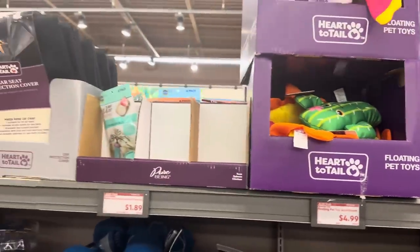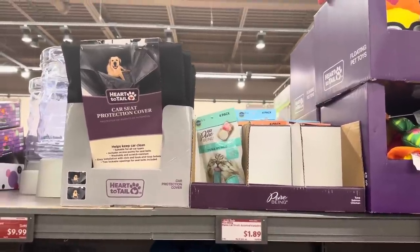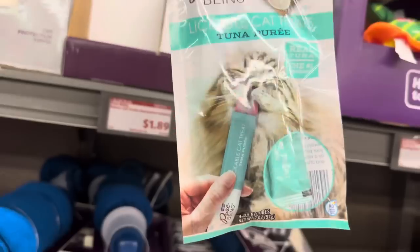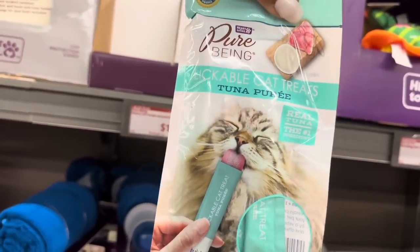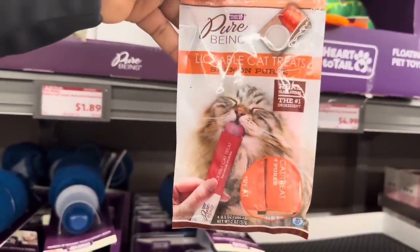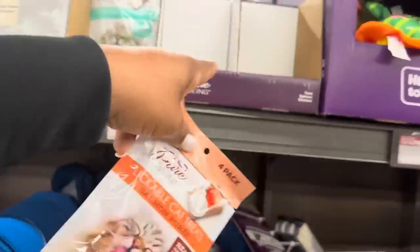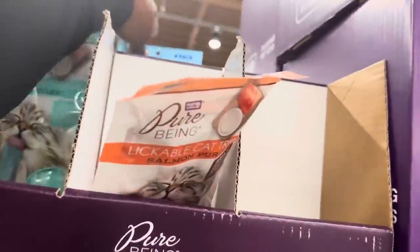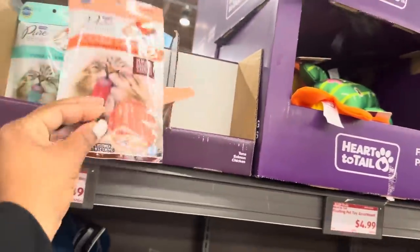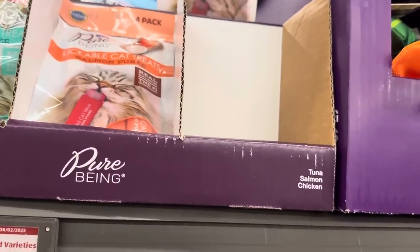Right here we have the Pure Bean puree cat treats in assorted varieties for $1.89. They are a four-pack. They have three different flavors: salmon, tuna, and chicken.